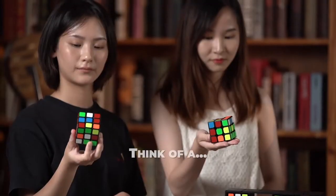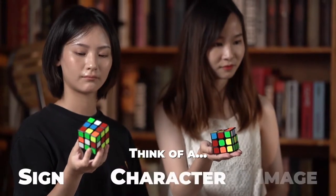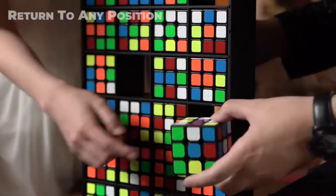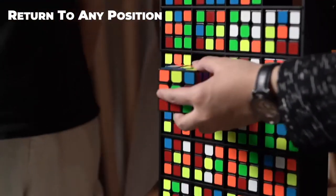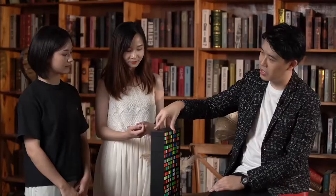The spectator thinks of a sign, character or an image. Each cube will then return to any position to create a completely random pattern, and it will become a perfect outcome.